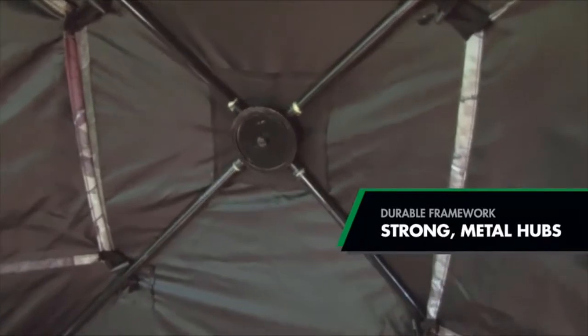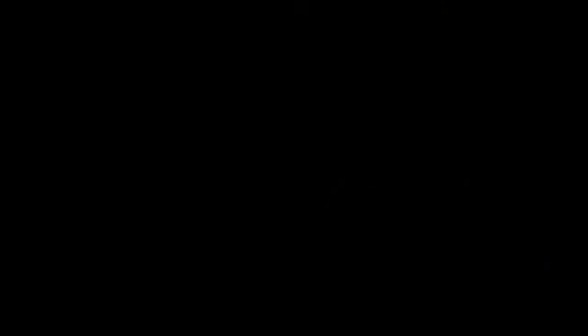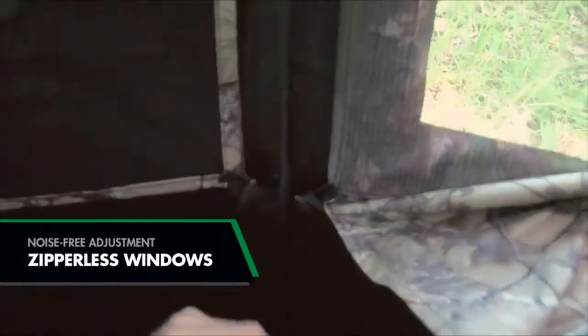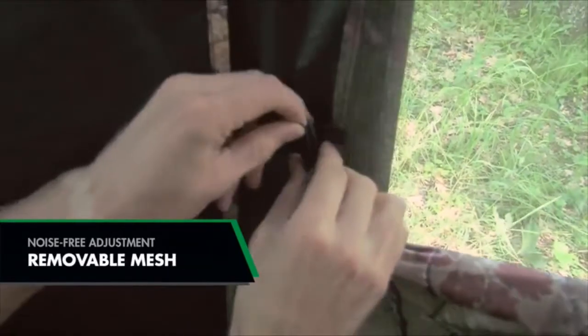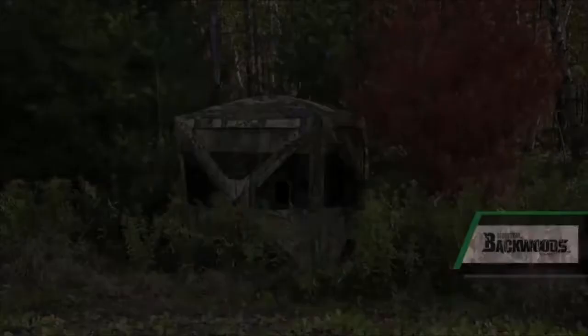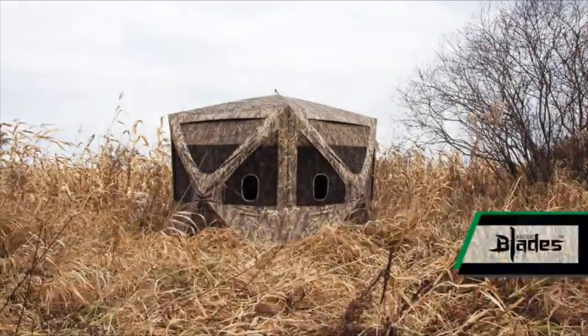The Big Cat is also made to last with a durable framework featuring an all-metal ball and socket design that uses thick 10-millimeter fiberglass poles. Zipperless windows are another great feature — without any zippers or velcro, interior window adjustment is easy and noise-free. The Big Cat is available in both Blood Trail Backwoods and Blood Trail Blades camo patterns.